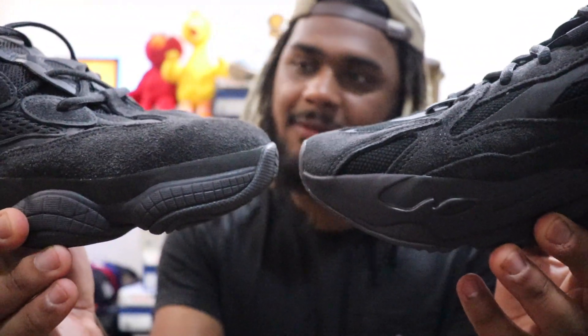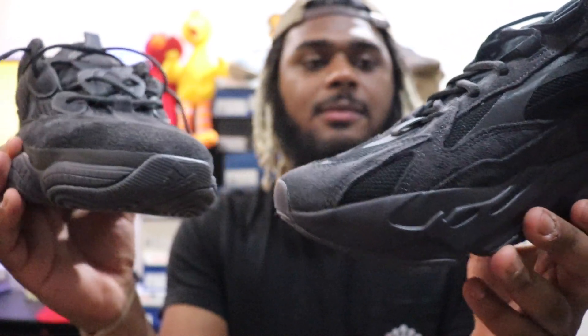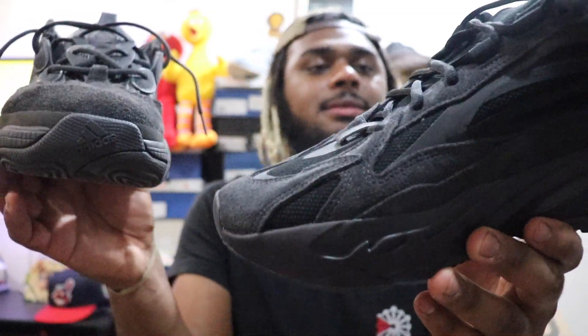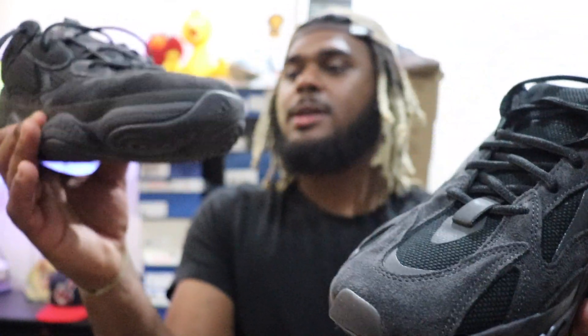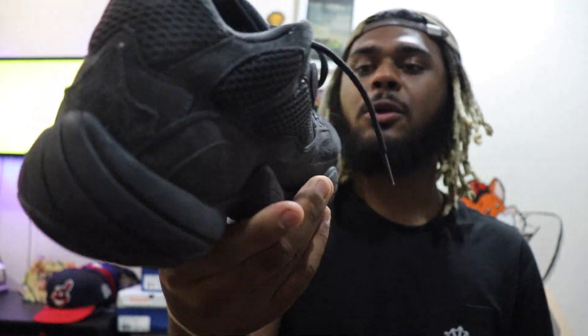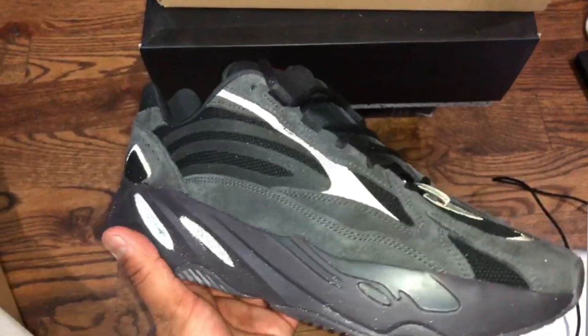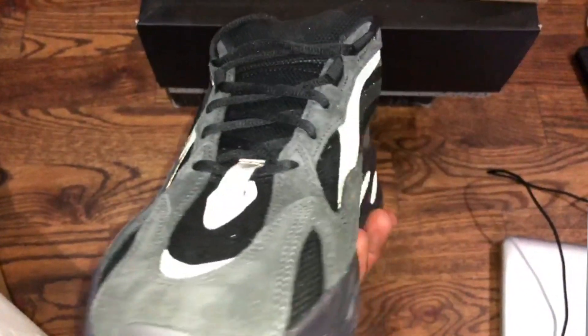The ashy gray is giving me the Utility Black 500 vibes. As a matter of fact, these bad boys are not that far off at all. But the Vantas have a little dark black on the mesh areas, whereas the 500 is just that actual black going around the whole shoe. I don't know why, but I've gotten the most wear out of these 500s — they are my babies. Now I can switch off and won't wear them out as fast.